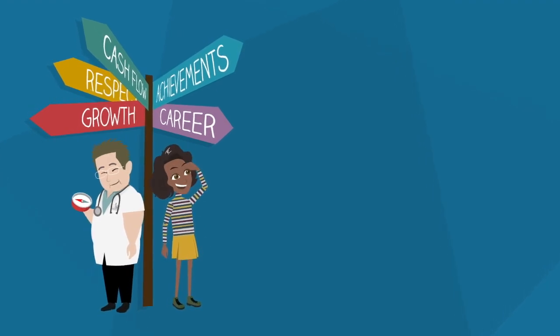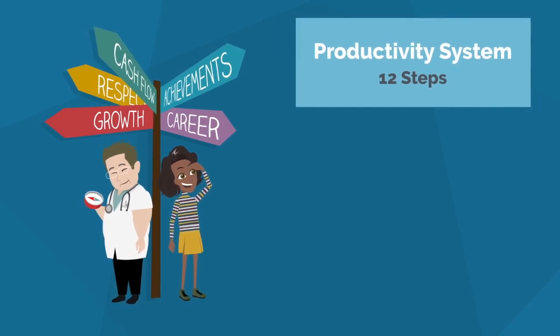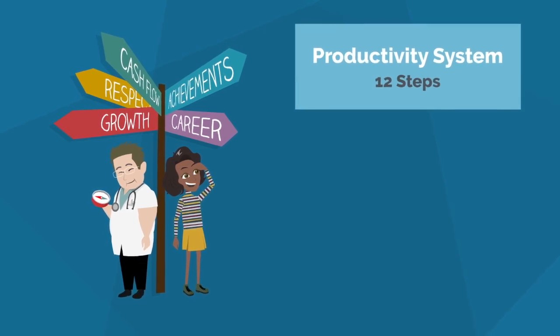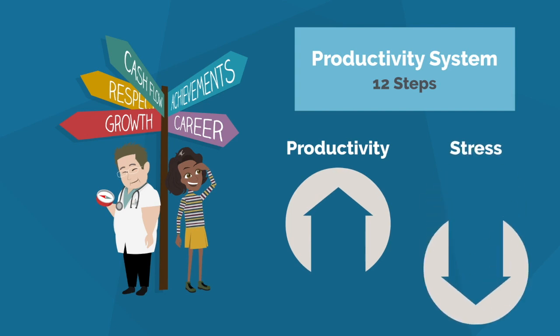Over the past decade, while mentoring many medical students and physicians, I developed 12 simple steps for anyone looking to successfully create a productivity system. I guarantee that if you just follow these 12 steps, your productivity will exponentially increase while decreasing stress in your life.